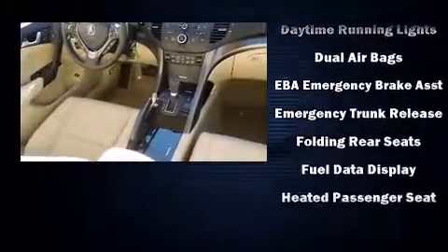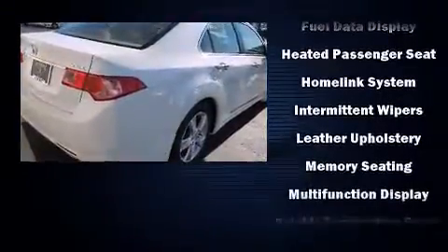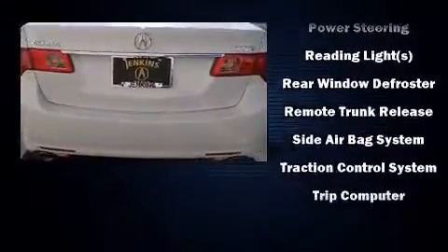All of the premium features expected of an Acura are offered, including heated seats, power moonroof, and much more. Brake Assist technology provides extra pressure when applying the brakes.